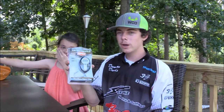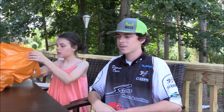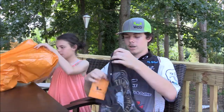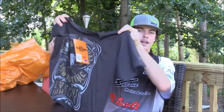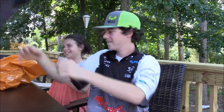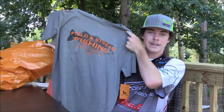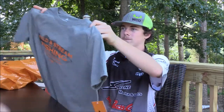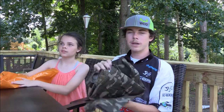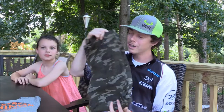Now we're going to move on to the clothes. Got me a cool shirt — I like it, that's why I bought it. Got me another shirt with a bass on it right here. And got me some good old camouflage pants so when deer season comes around I can just throw them on and get up in the stand.